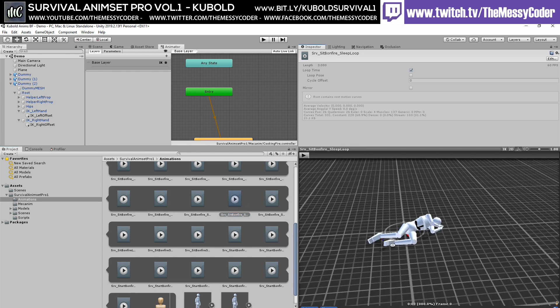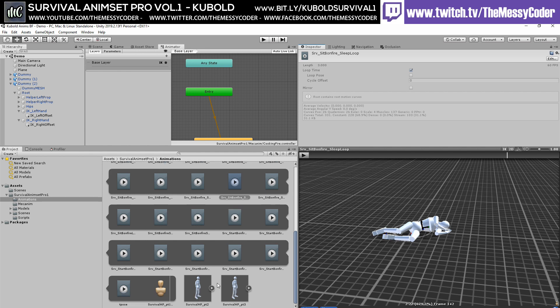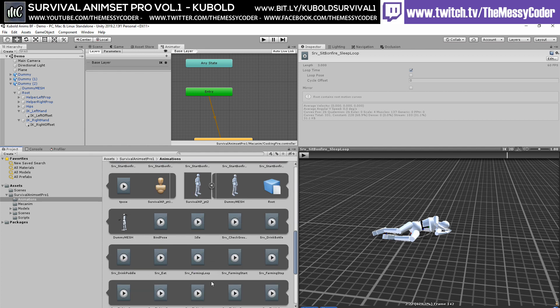It doesn't need to be so short — it can be a bit longer and have a couple of variations in there. You know, like lifts his leg up and breaks wind or something, just something to break up the monotony.